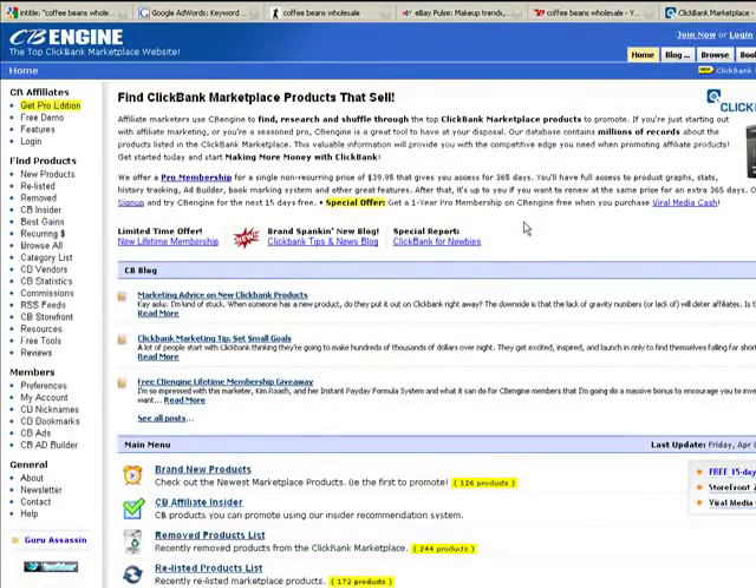Now let's look at ClickBank Engine, another way to examine ClickBank products in more depth. ClickBank Engine is a great source if you've found a product on ClickBank you want to promote, because it provides detailed information on that product. With all these resources, you'll be able to find a hot, hungry market and hone in on a specific niche within that market that has the right level of competition for you.